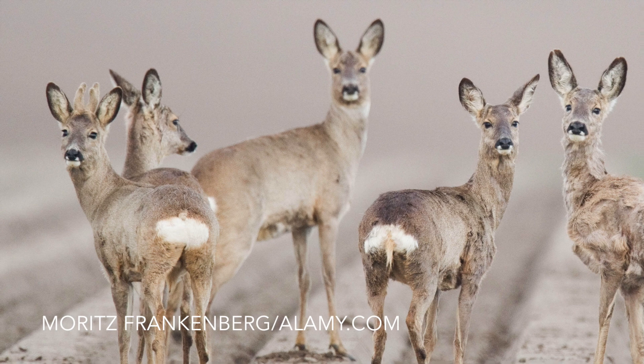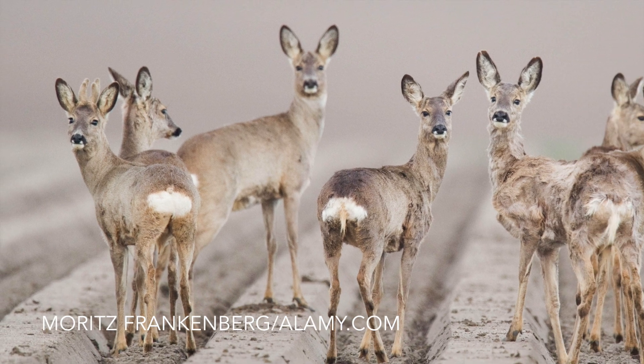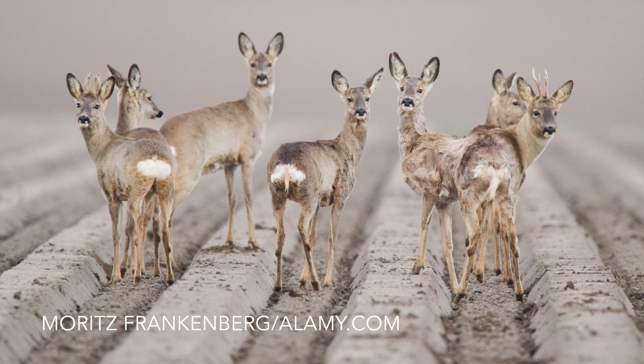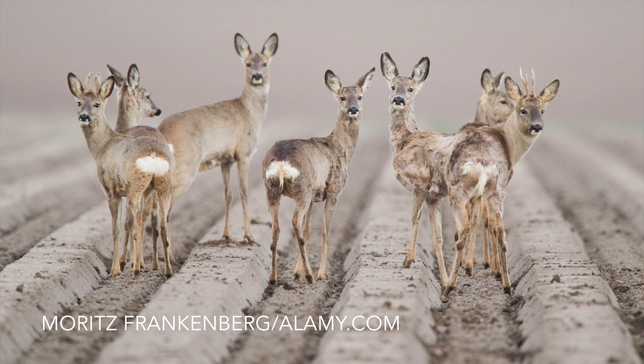This picture taken in Germany by Moritz Frankenberg is a great shot out of not much. The startled look on the faces of the deer make the picture. And the use of shallow depth of field makes them stand out against the background.